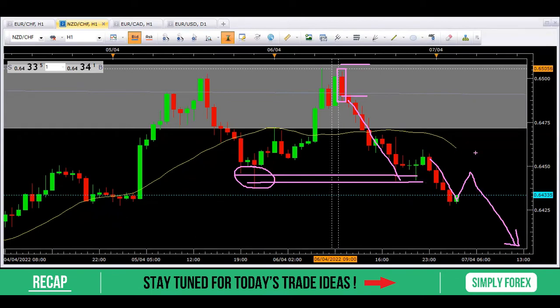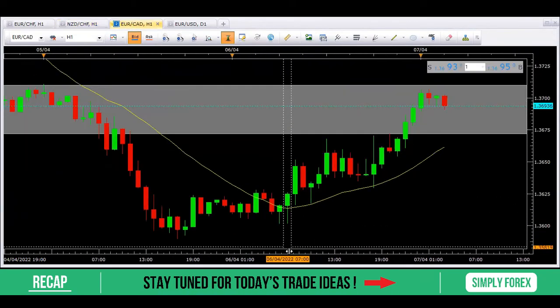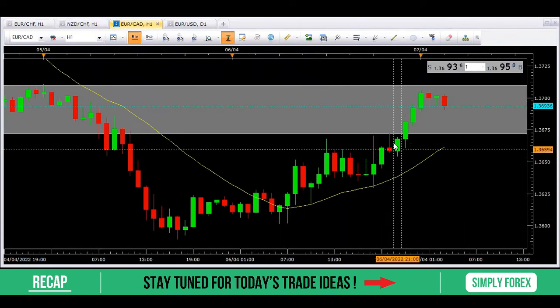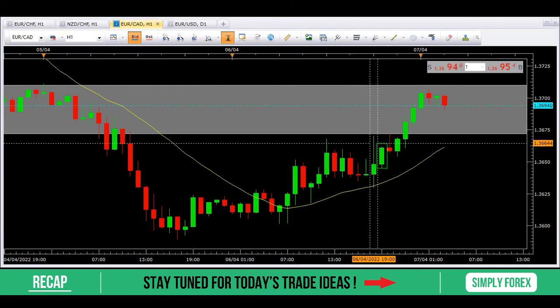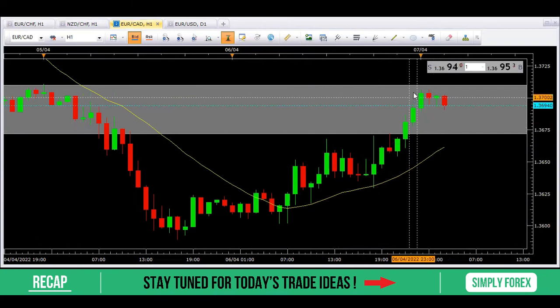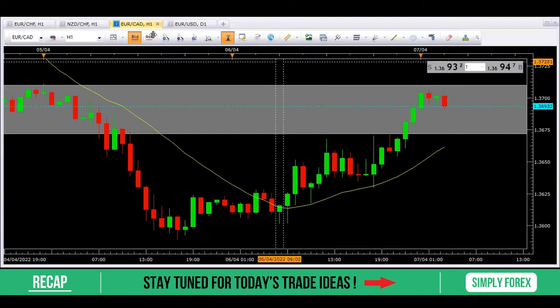The third trade was the Euro against the Canadian Dollar. It took forever to get up to our gray zone, and then we had a candle form — but this did not tell me that sellers were in control. It was too close to looking like a doji, and we had a quite bullish candle before it. Even the red candles following it still told me that sellers were not really in control. Although price came up to our gray zone, I never got a trigger to take this lower, so I didn't enter this trade.